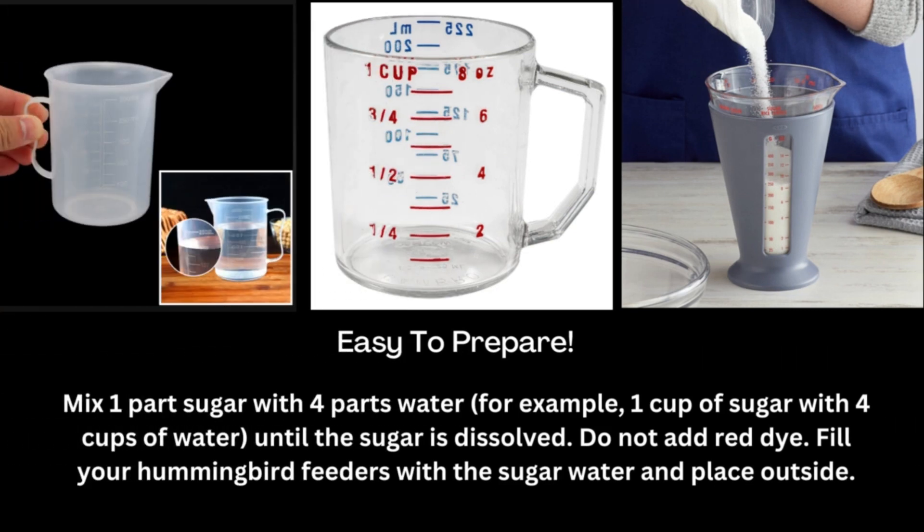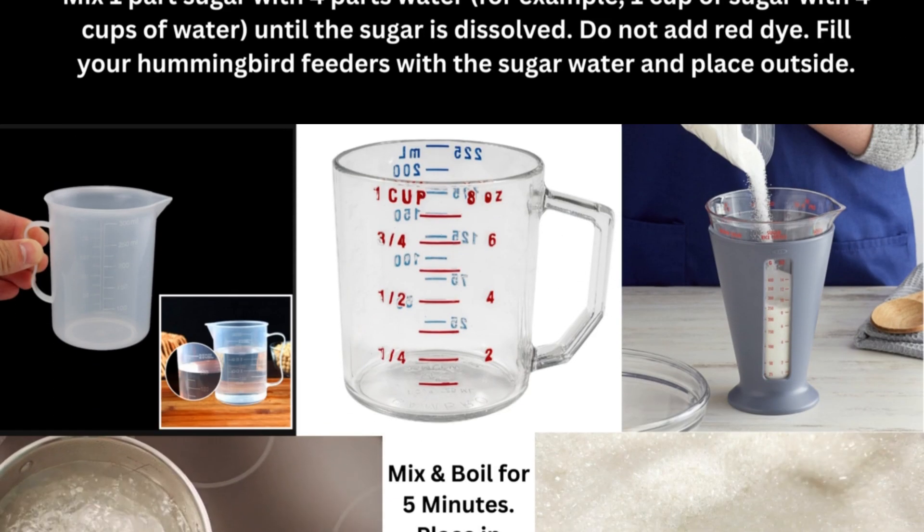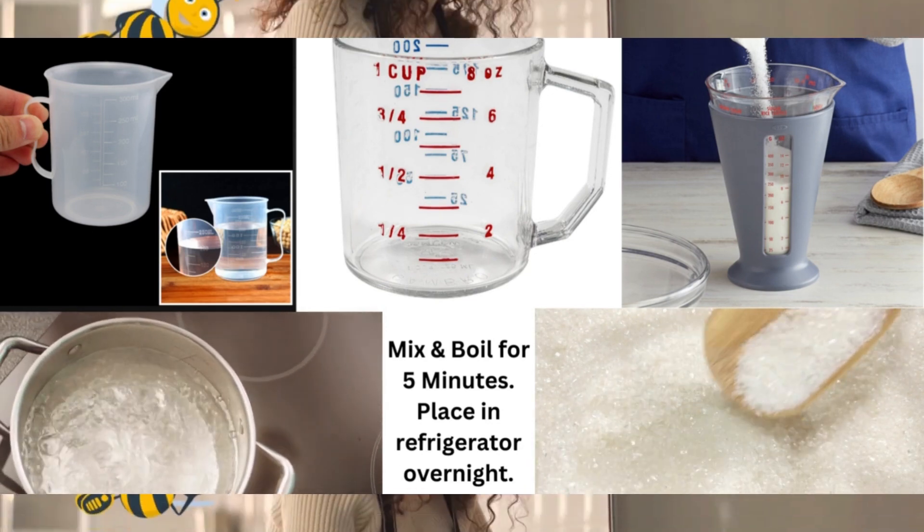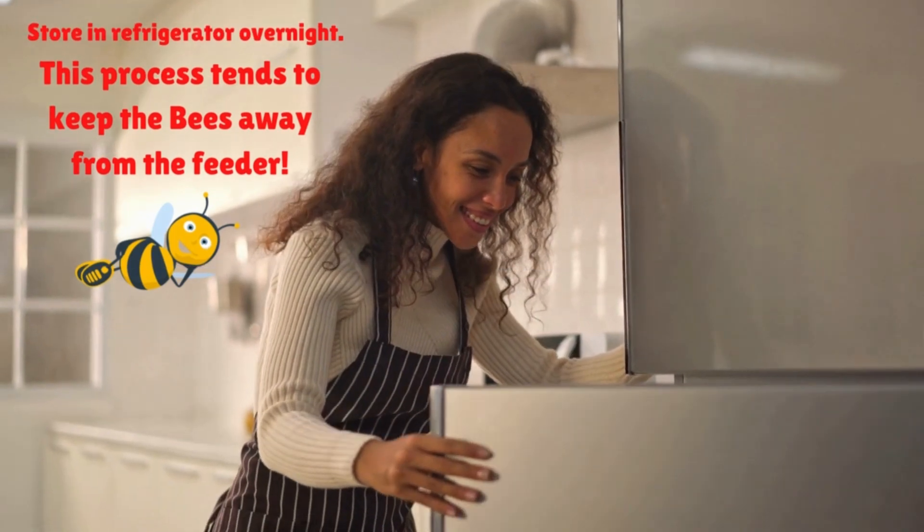Let's share our hummingbird mix with you. Here are the directions for making safe hummingbird food. Mix one part sugar with four parts water until the sugar is dissolved — do not add red dye. Boil your water and sugar mix for five minutes.